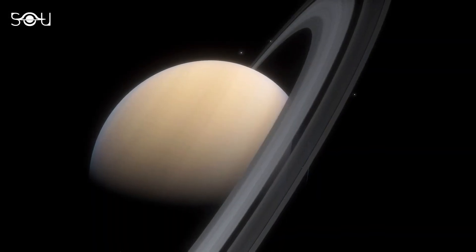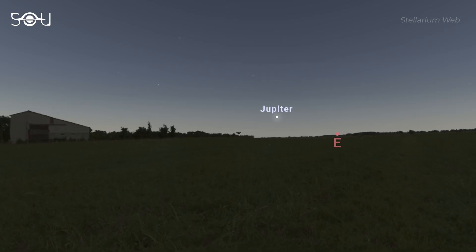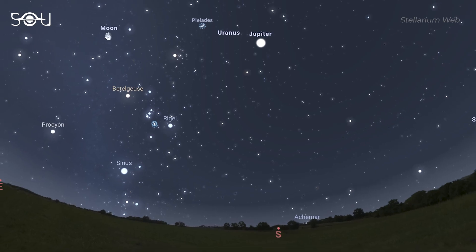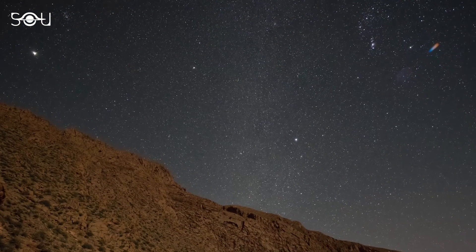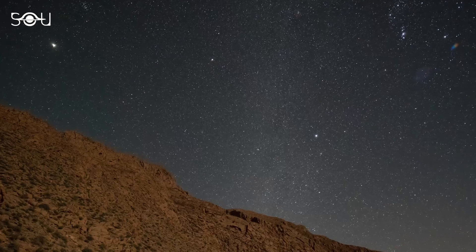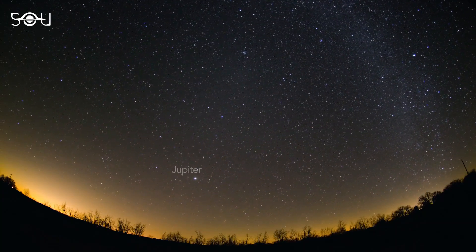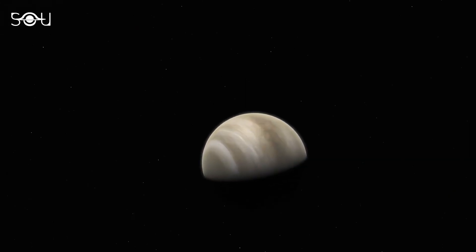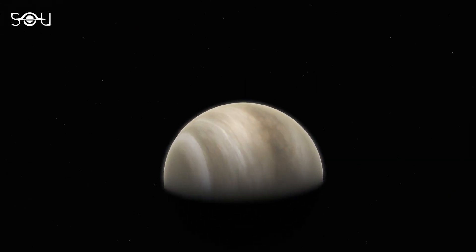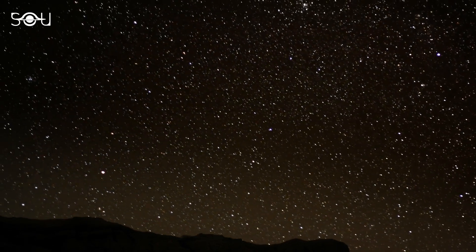When a superior planet reaches its opposition, it rises in the east at sunset, reaches its highest point in the sky around midnight, and sets in the west at dawn. Jupiter will therefore shine brightly throughout the night, well up in the sky. It is the brightest planet in the sky after Venus, as seen from Earth. Since Venus is only visible in the morning or evening skies, Jupiter will be the brightest speck of light you'll see in the night sky.